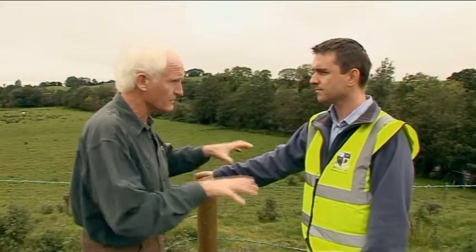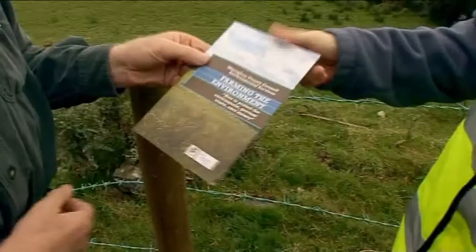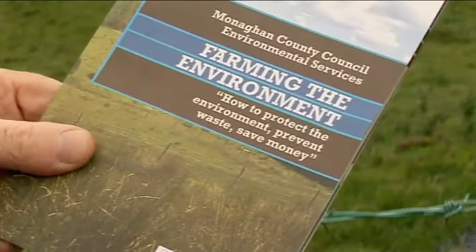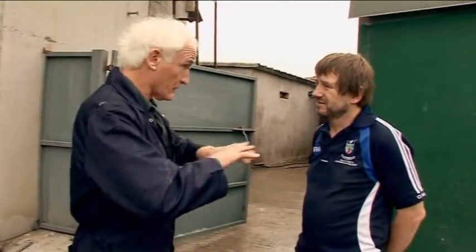So how do other farmers around Ireland know about what's being done here? An information booklet on the case studies has been produced, and they're looking at ways to distribute it nationally through the IFA and other organisations. Frank's next step is water — hoping to capture rainwater to wash the piggeries, recirculate it, and save on water charges.